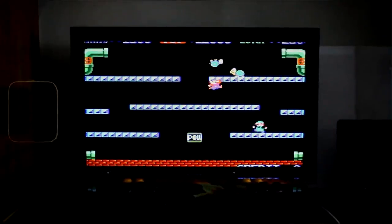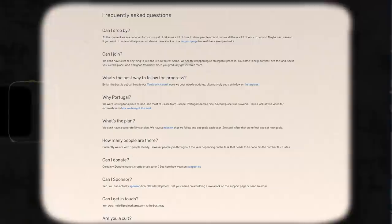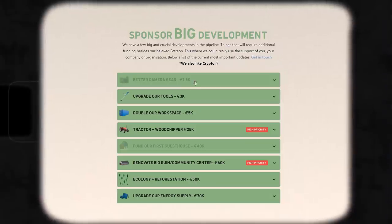Besides this, we also updated our main website. We've added more information about the project, and practical things like a frequently asked questions. We've also updated our ways to support — the big things you can donate.